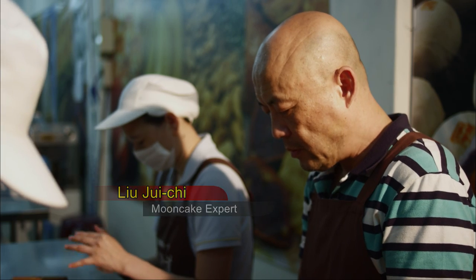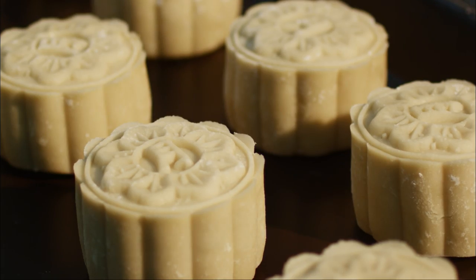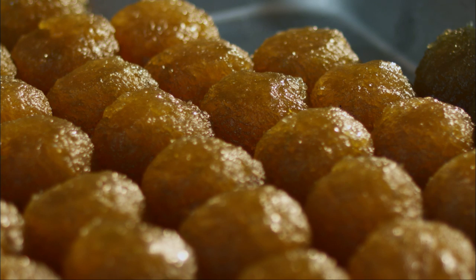When it's the moon festival, you'll make this unique type of mooncake? The proportion of our mooncakes is 43% pastry with 57% pomelo flesh. The pomelo paste we produce is used to make our pomelo mooncakes.